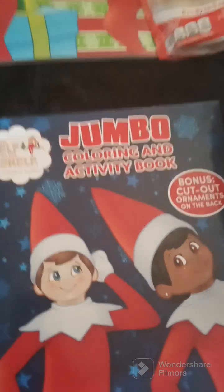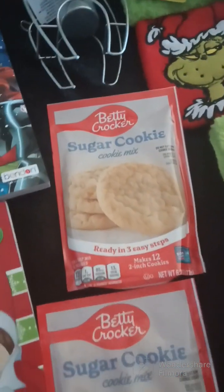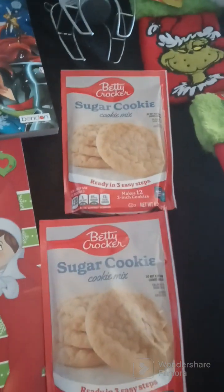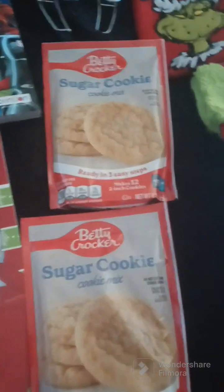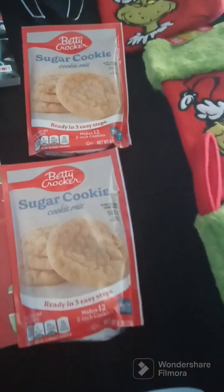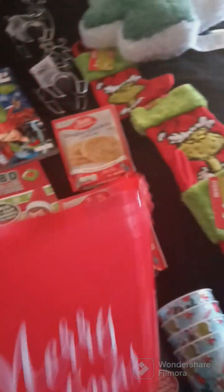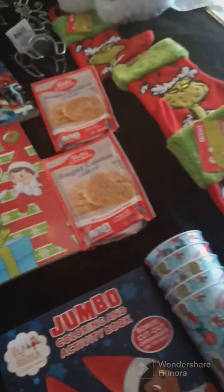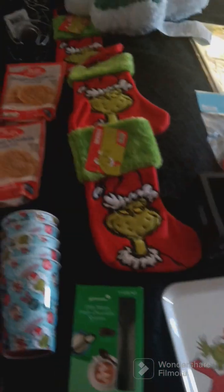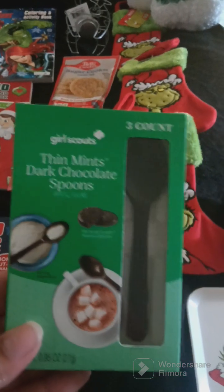I went ahead and got the Elf on the Shelf because last year it was hard for me to find. I also got sugar cookie dough — I cannot believe they had that at the Dollar Tree. I got three of these buckets for my kids because I'm going to make them a holiday bucket, just a little project for me.